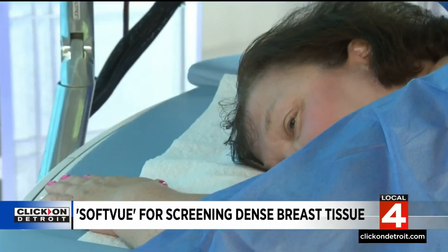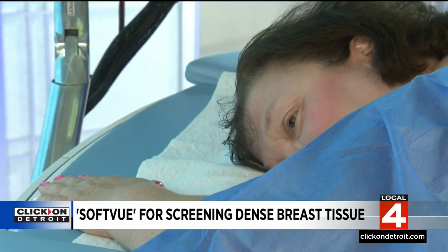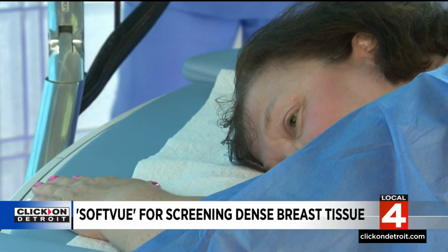A long journey that's appreciated by Vivian Linke, an 18-year breast cancer survivor from Macomb. If they had had this technology even when I found my breast cancer, it probably could have detected it a lot sooner. That's what it's all about — to find it early.